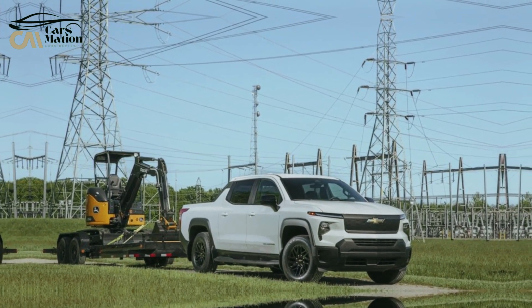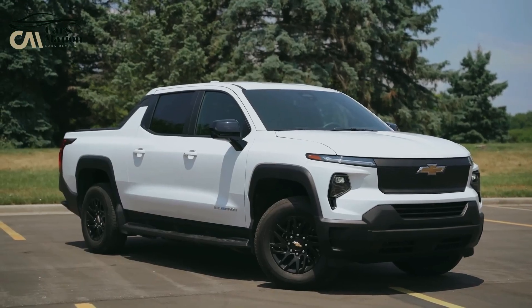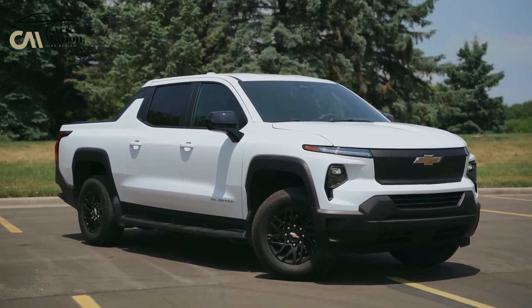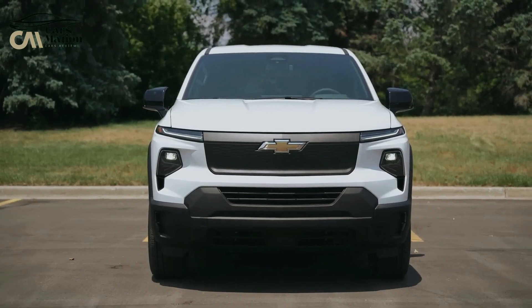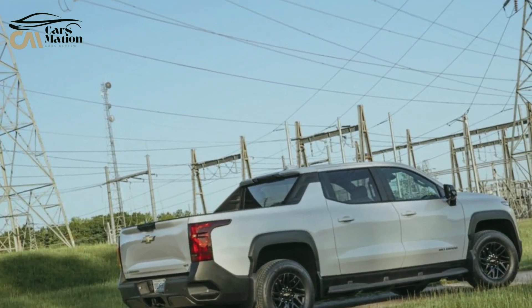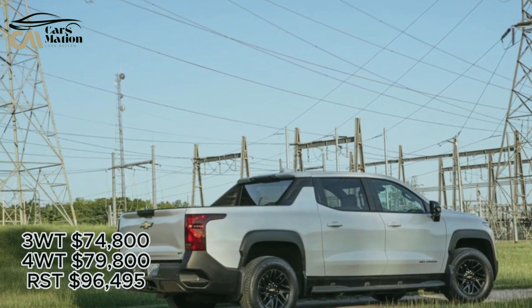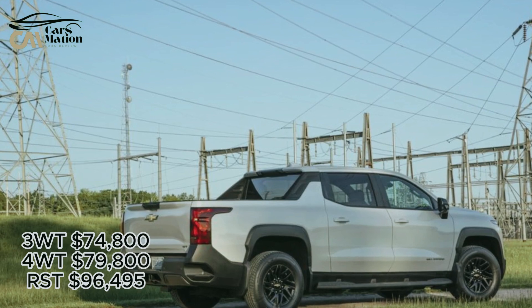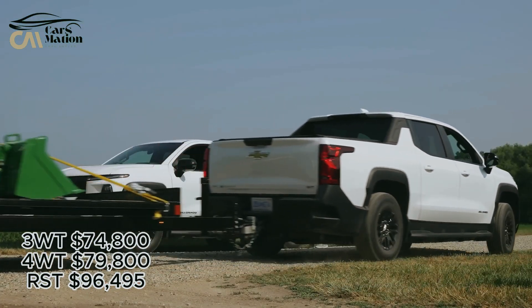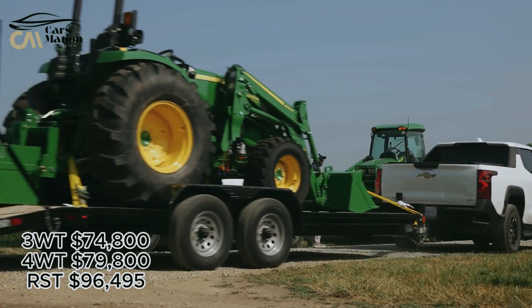Pricing — and which one to buy. Depending on the specification and extras, the 2024 Chevrolet Silverado EV can cost anywhere from $74,800 to $96,495. 3 WT: $74,800 | 4 WT: $79,800 | RST: $96,495.